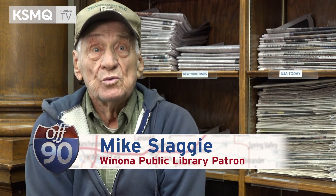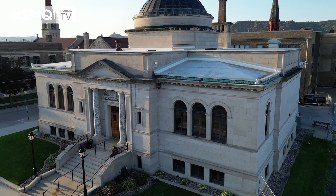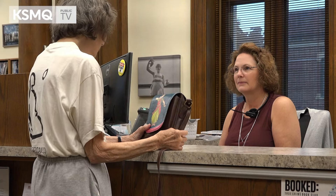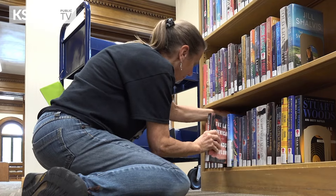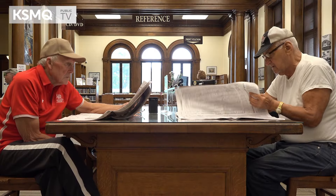I've been coming to the library for 30 years. I like to read the newspapers and magazines, and then I check to see what books have come in. I think it's one of the most beautiful buildings in Winona. It's always a joy to talk to the personnel here — they're just wonderful people. It's almost like family.